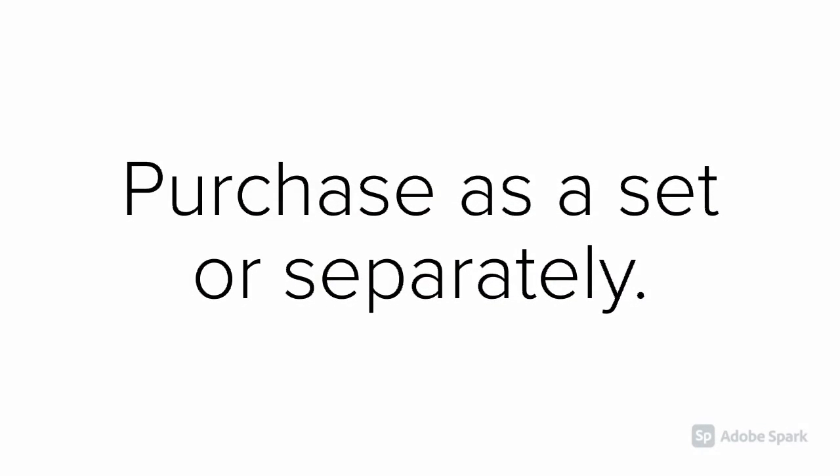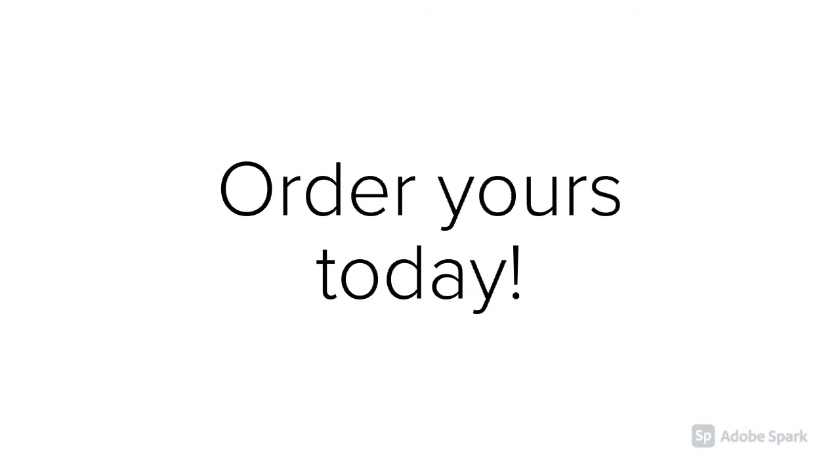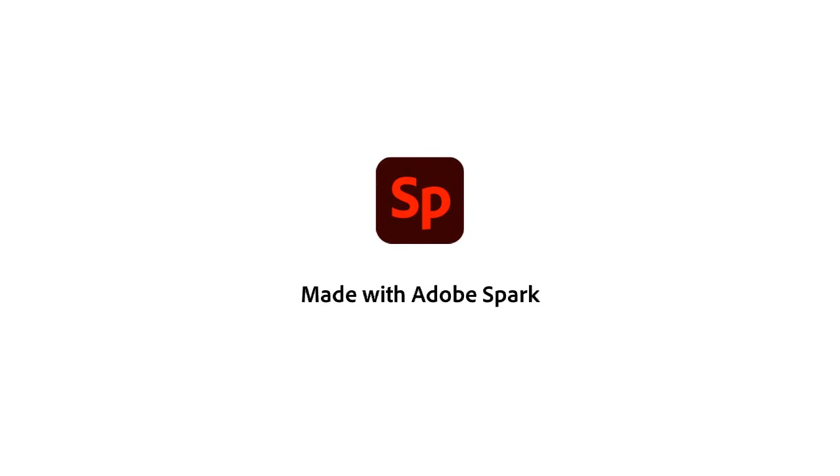Purchase as a set or separately. Order yours today. We'll see you soon. Thank you.